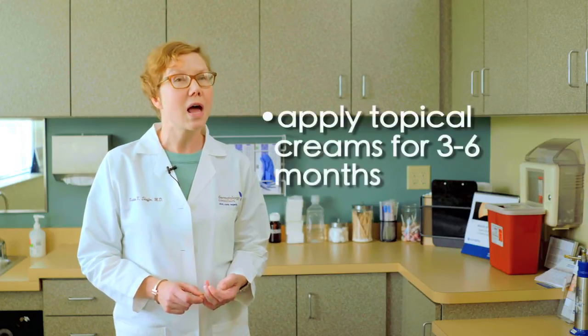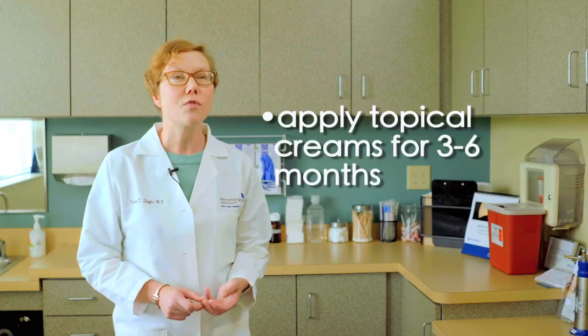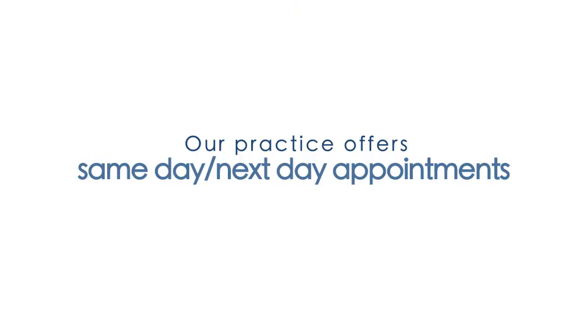Remember that even though the scar may look healed at two or three weeks, there's still a lot going on under the skin. Applying topical silicone-containing creams or silicone sheets for three to six months after those stitches come out can also help to improve the appearance of the scar.